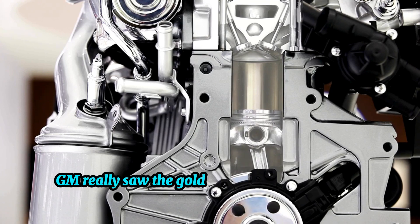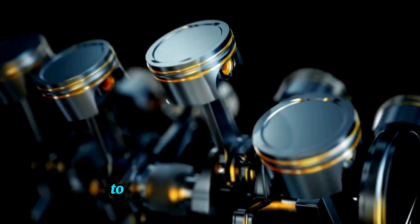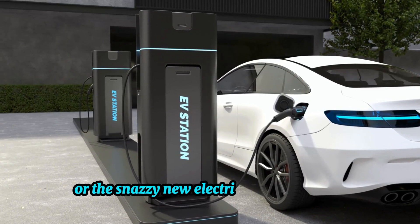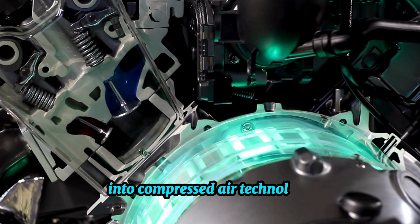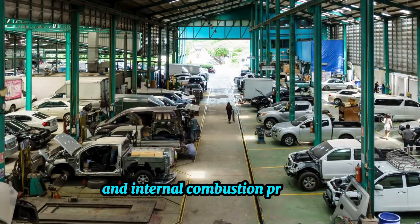GM really saw the goldmine in compressed air tech, but knew it wasn't quite ready to compete with the old-school gas guzzlers or the snazzy new electric vehicles just yet. So they kicked off a deep dive into compressed air technology, running it on a parallel track with their EV and internal combustion projects.